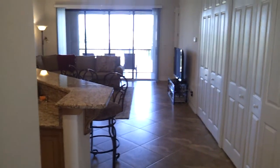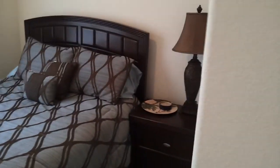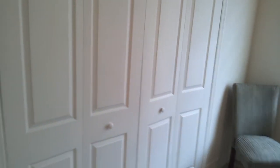As we turn this way, we're looking into the kitchen and main living area. Off to your right is the second bedroom. This has a queen-size bed, ceiling fan, and a non-walk-in closet with a lot of hanger space.